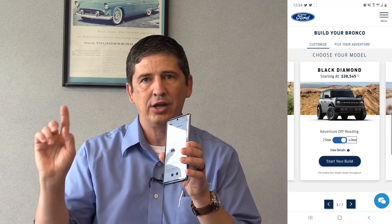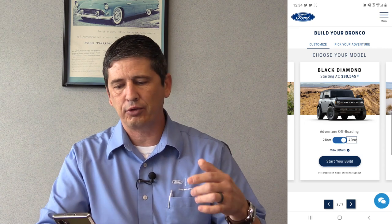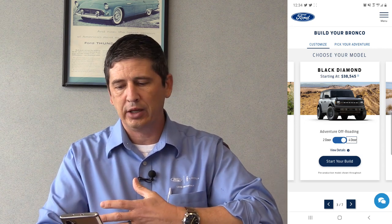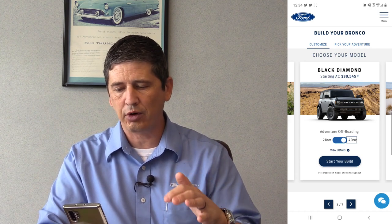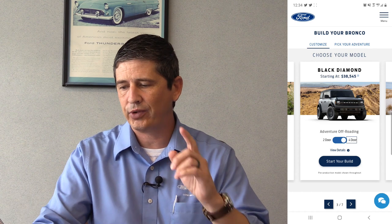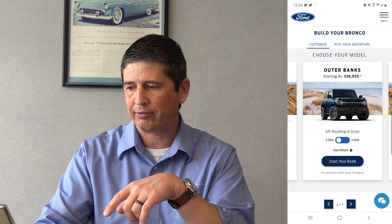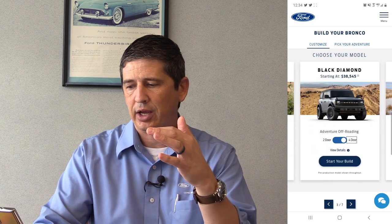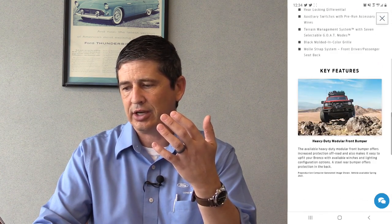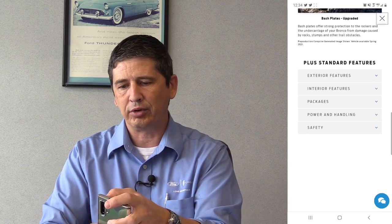I'm doing this on my phone, so let's go ahead and get started. We're going to bounce right into the four-door and start the build. There's a view details option before you get to the build — if you click 'choose your model' you can swipe left and right, and there's a view details button that gives you information and shows you all the standard equipment. You can also find standard equipment in the build and price configurator.